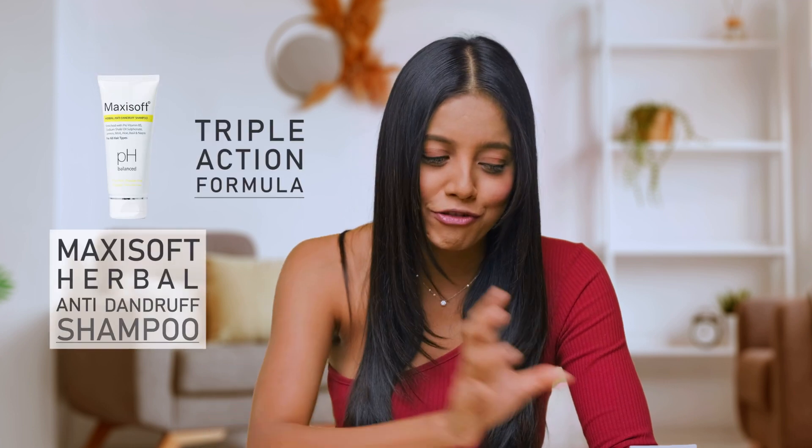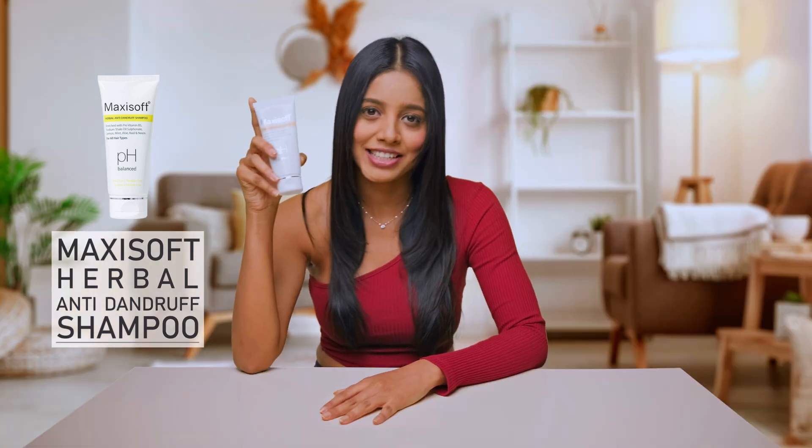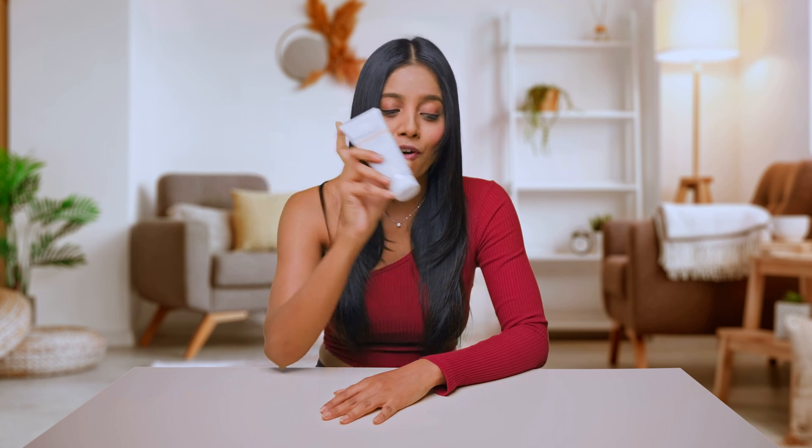Time to say no to dandruff and yes to fabulous hair with the triple action formula of Maxi Soft Herbal Anti-Dandruff Shampoo that treats, reduces and controls dandruff. It is also suitable for all hair types. Order now.